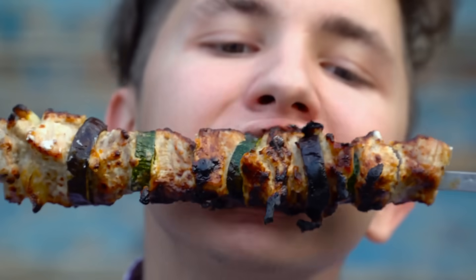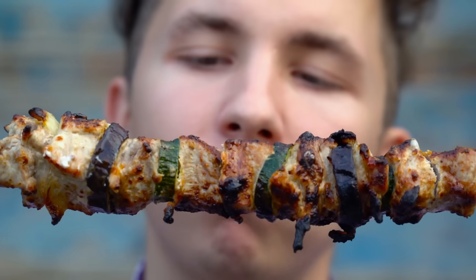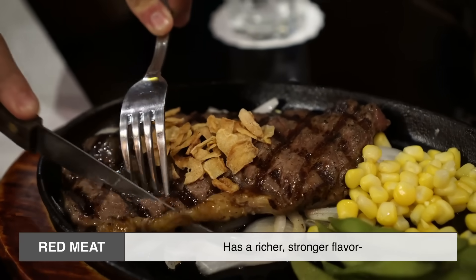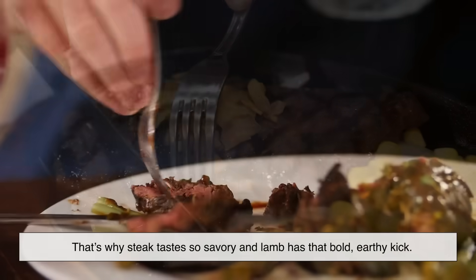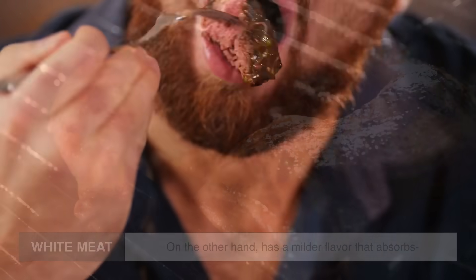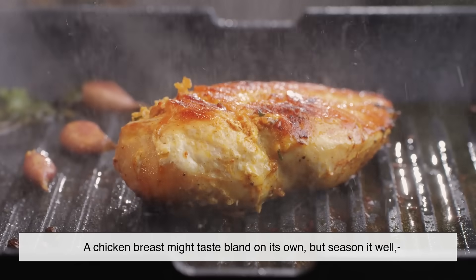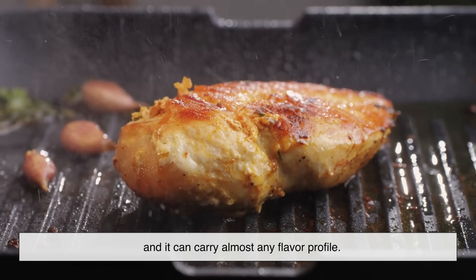Let's be honest — health aside, most of us choose meat based on flavor. And this is where the difference between white and red meat really hits the taste buds. Red meat has a richer, stronger flavor thanks to its higher fat content and myoglobin levels. That's why steak tastes so savory, and lamb has that bold, earthy kick. White meat, on the other hand, has a milder flavor that absorbs marinades and seasonings easily. A chicken breast might taste bland on its own, but season it well and it can carry almost any flavor profile.